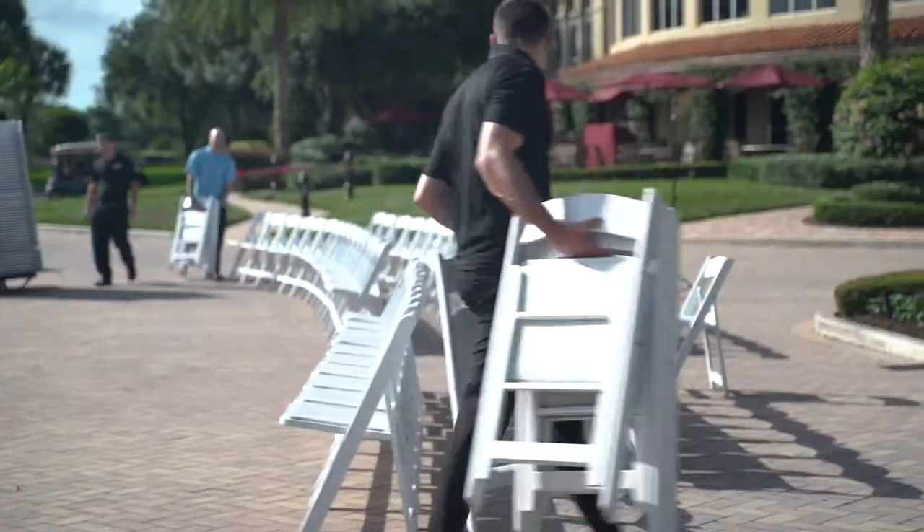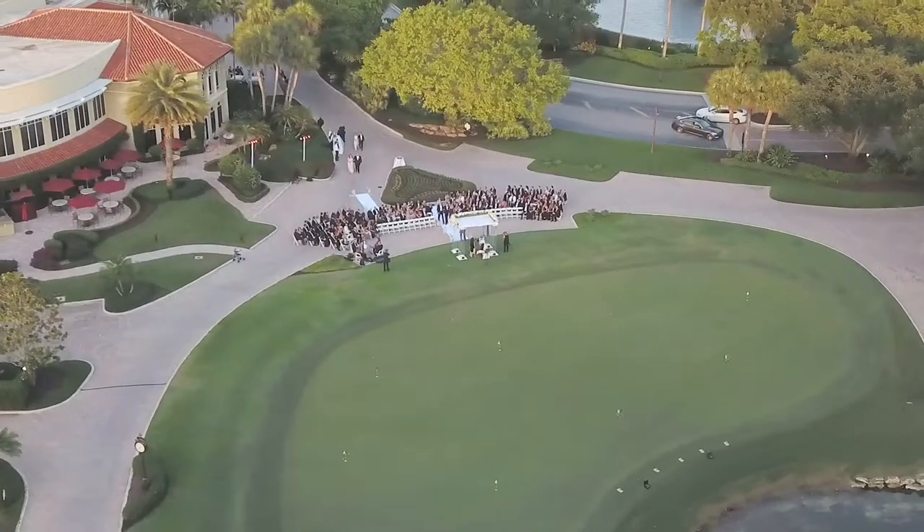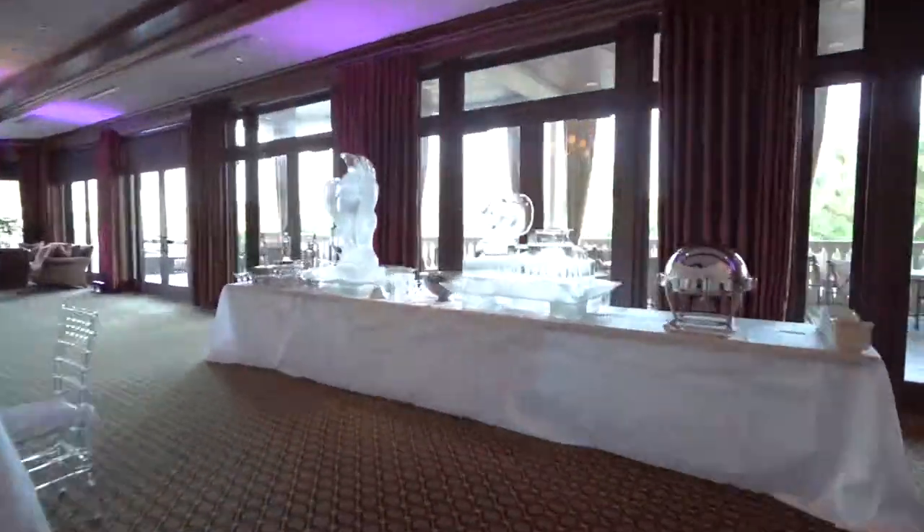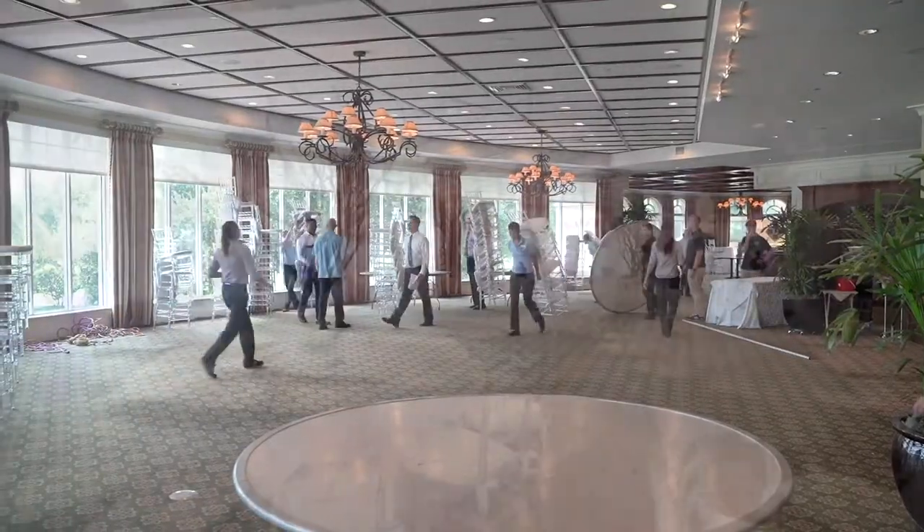The wedding celebration started yesterday at the pool with a rehearsal dinner — very tropical, casual, and fun. Tonight we're going to have the ceremony on the golf course, and after that they'll be in the clubhouse in our lounge, then moving to the main dining room with an after party on the terrace.